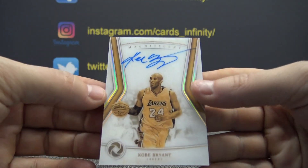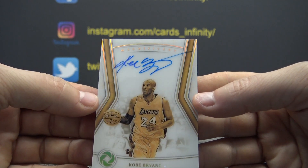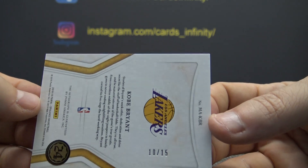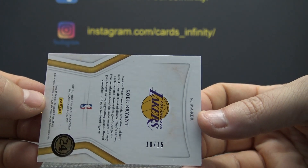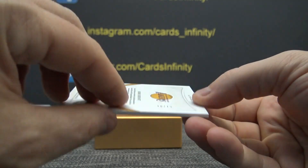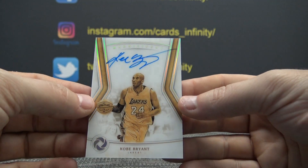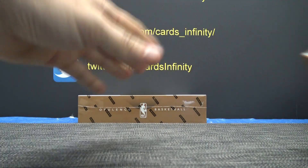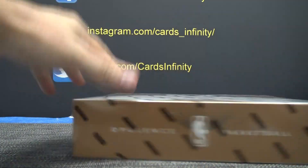And Kobe Bryant autograph. That one is 10 of only 15. That's where we opened 16-17 Opulence yesterday and got Kobe. Now we opened 18-19 and get Kobe again. Back-to-back cases with Kobe in it from different years.